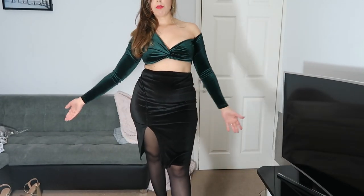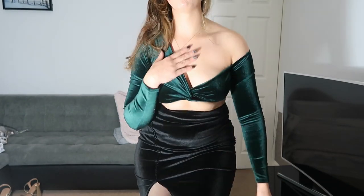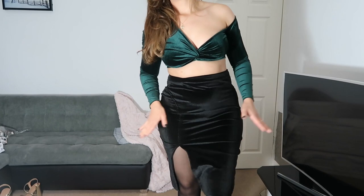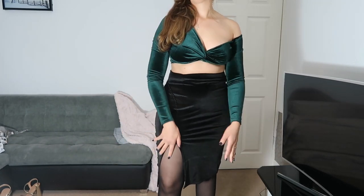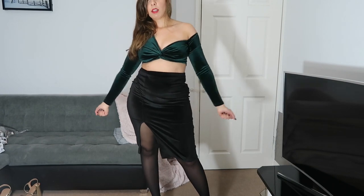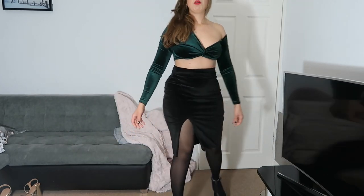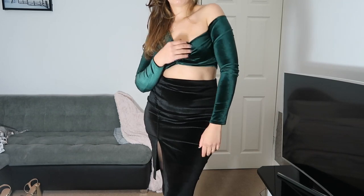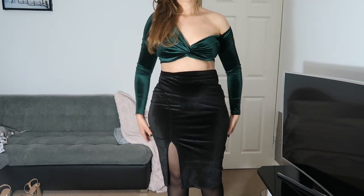This is outfit number two. Again, a top from Pink Vanilla — I'm in love with this top, I already took the tag out because I'm keeping it. Paired with this velvet pencil skirt — I wore it in my Christmas outfits video last year as well because I love it. It's got a slit, it's quite classy, and I'm wearing black heels this time which really compliment it. This top is also on sale from Pink Vanilla, size 10.